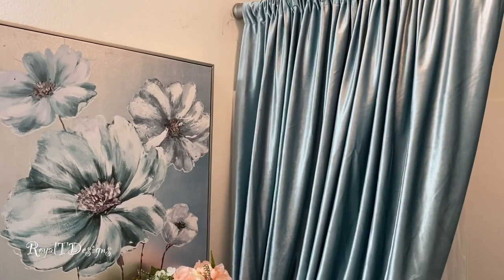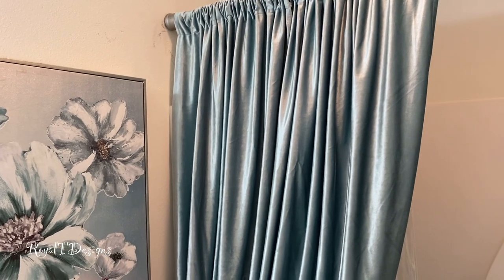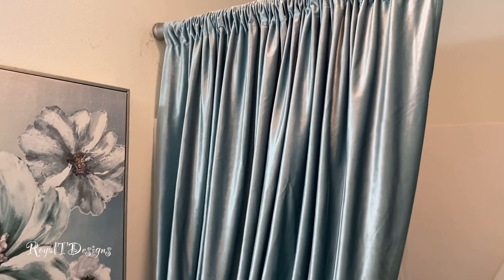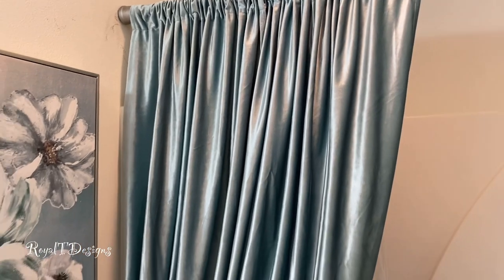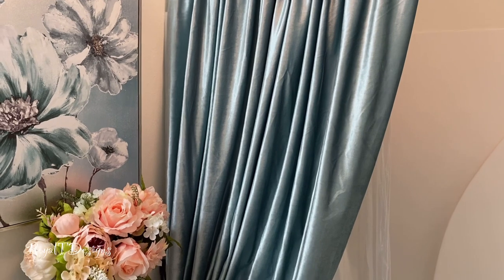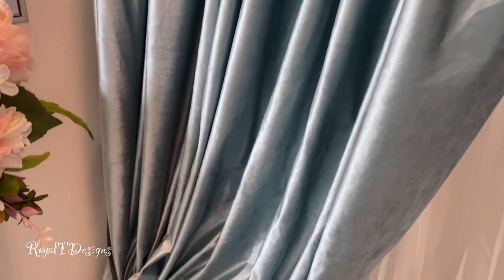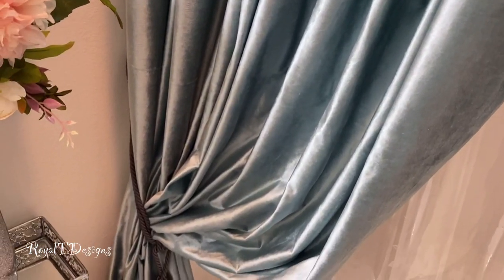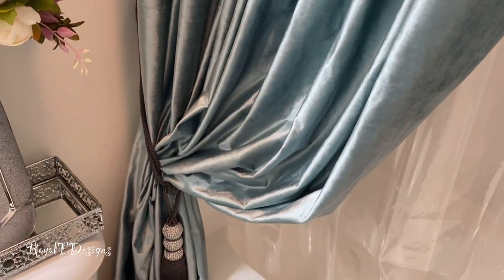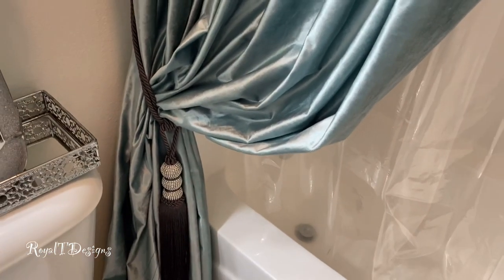Okay guys, so we're going to start from the shower curtain and work our way over. I picked this actual set of window panels — it's not traditional shower curtains. I always use window panels, and I believe these are 84 inches in length. They are a beautiful aqua-colored velvet. You guys know how I feel about my aqua slash Tiffany blue, robin's egg blue — however you want to say it, that's my thing.